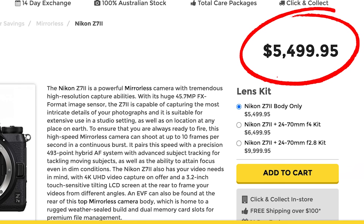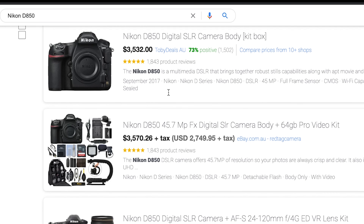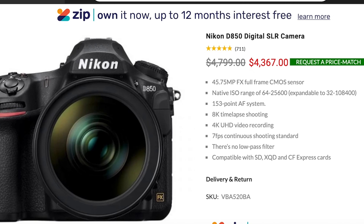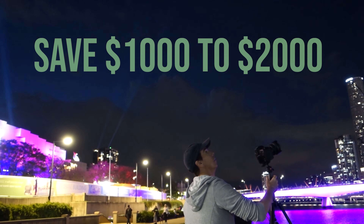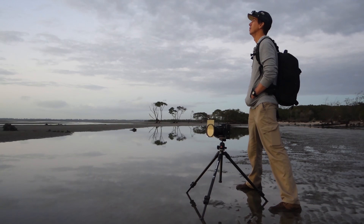At the time of making this video, the new release Nikon Z7II retails here in Australia for $5,500. After searching online, I found different retailers were selling the Nikon D850 brand new from as little as $3,400 to just over $4,300 Australian dollars. That's a saving of between $1,000 and $2,000. With that money you save, you can buy two, maybe even three new F-mount lenses.